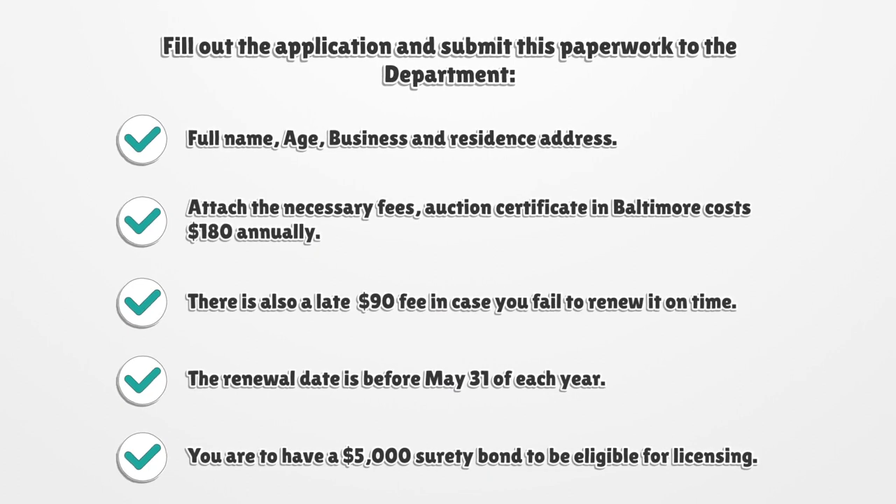Required information includes full name, age, business and residence address. Attach the necessary fees. An Auction Certificate in Baltimore costs $180 annually. There is also a late $90 fee in case you fail to renew it on time. The renewal date is before May 31st of each year.